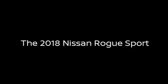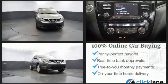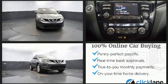Discerning drivers will appreciate the 2018 Nissan Rogue. With less than 20,000 miles on the odometer, this four-door sport utility vehicle prioritizes comfort, safety, and convenience.